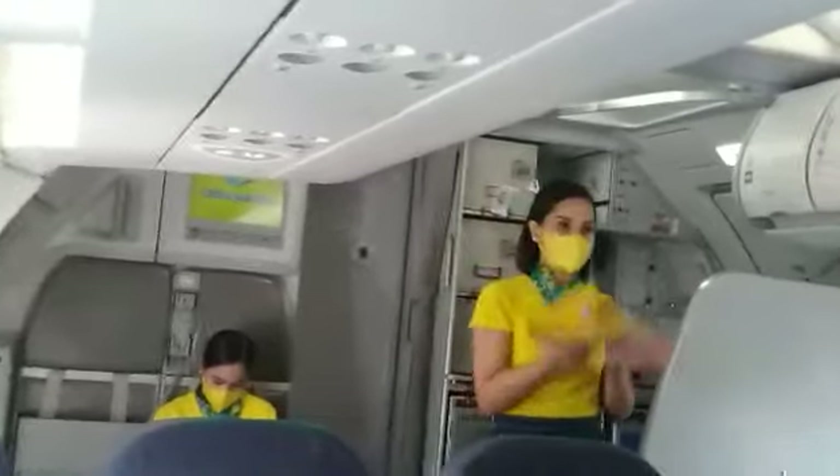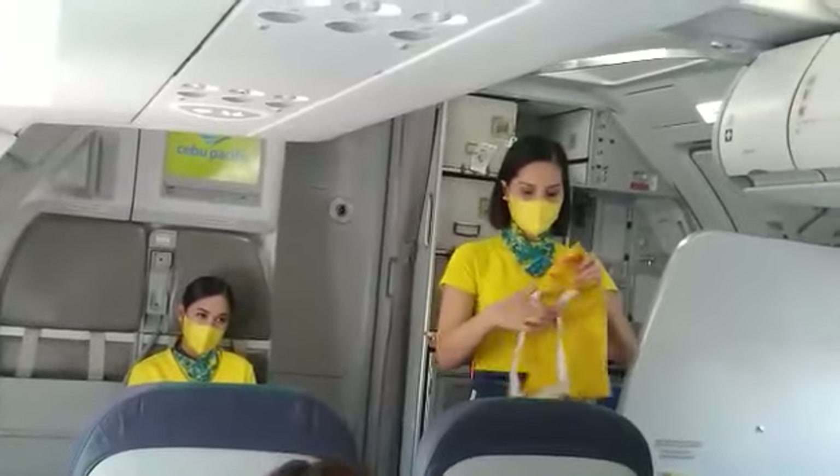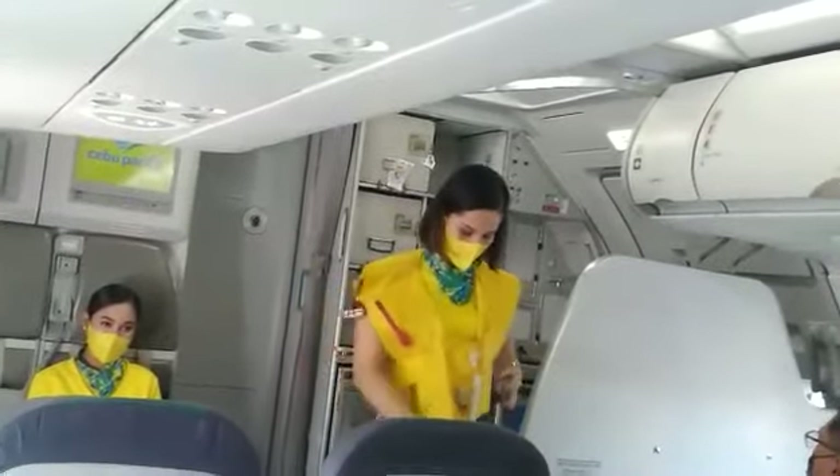In case of water landing, your life vest is found under your seat. Remove sharp objects from your body. To don, slip the vest over the head.